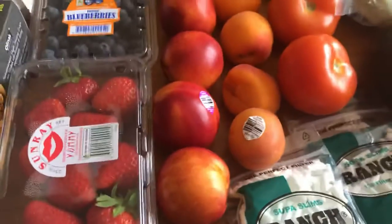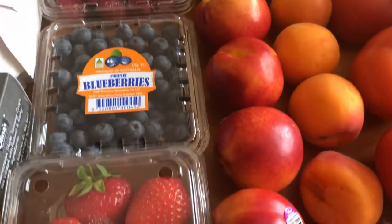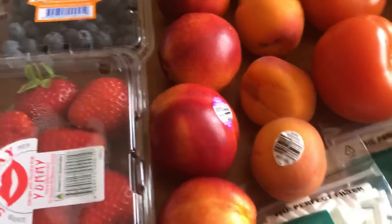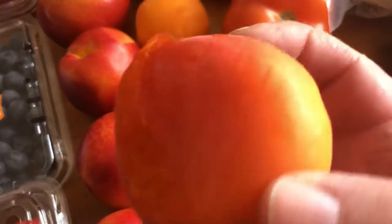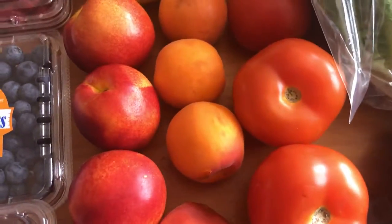We also got some green grapes, bananas, raspberries, blueberries, and strawberries. We got five yellow-fleshed nectarines, some apricots — this one got a bit squished along the way, never mind — and four tomatoes.